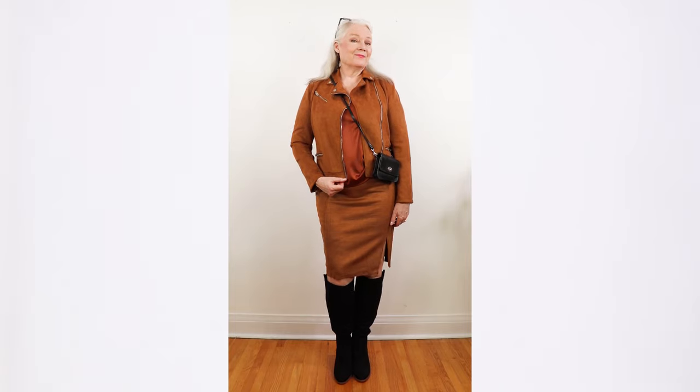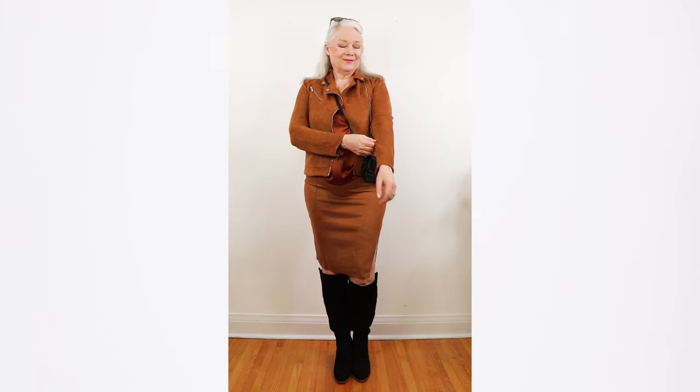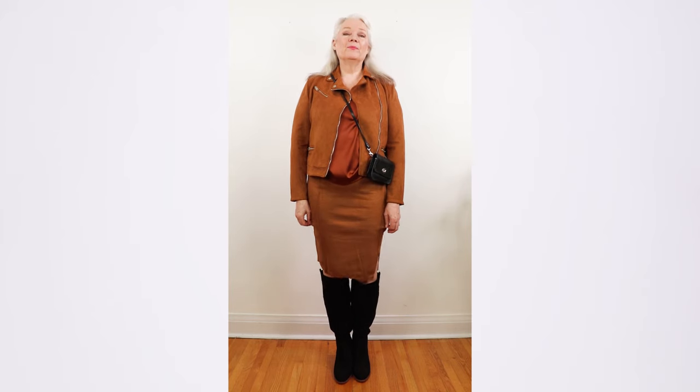Moto jackets are still in style and I'm seeing them in faux leather, faux suede, and also faux fur. I put together an outfit in faux suede — it's actually a stretchy material. Here I have a faux suede jacket that is also stretchy. I also have it in navy, which is a beautiful color. It's usually $80 but now only $47 at 41% off.